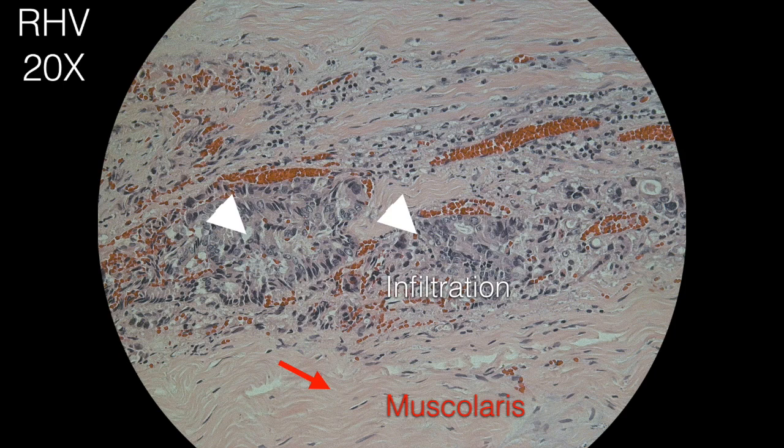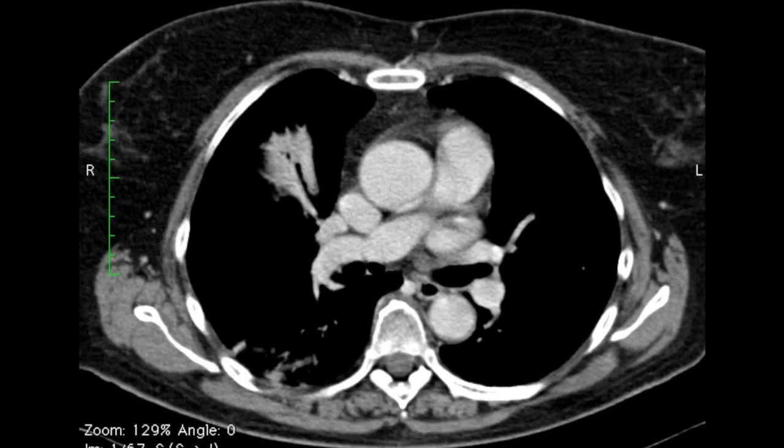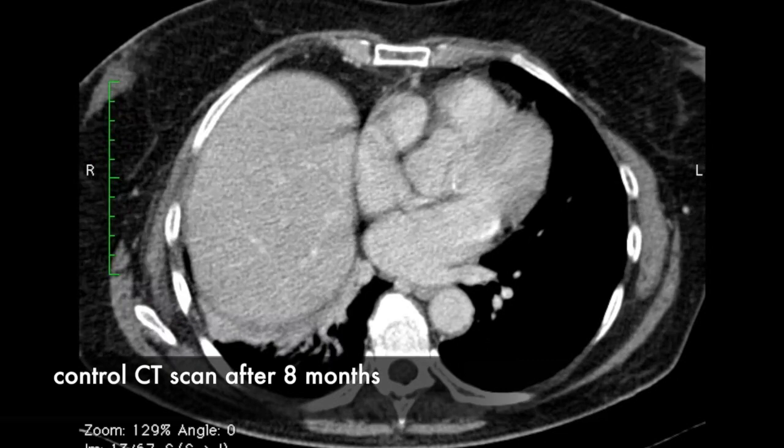After 8 months, the patient is still in good clinical condition. At the control CT scan, there is no evidence of disease and the vascular anastomoses are regular.